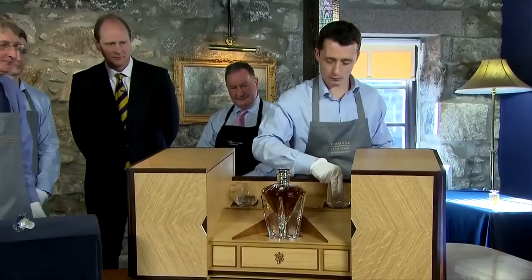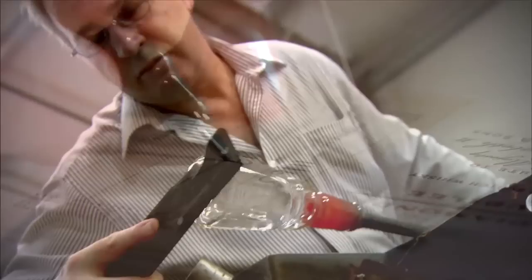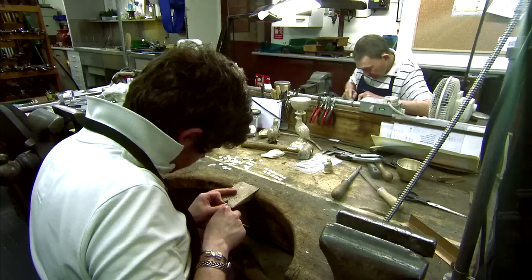The first decanter will be a gift for the Queen, followed by 60 other editions to be sold by John Walker & Sons for £100,000 each, with the profits donated to QEST — the Queen Elizabeth Scholarship Trust — to support craftsmanship. We launched our Diamond Jubilee appeal essentially so that we could increase the number and value of scholarships that we're able to award. The John Walker & Sons heritage will last for generations to come, helping talented craftsmen and women to be their best.